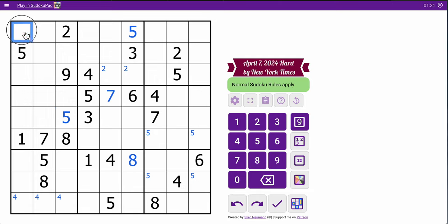8 is in one of those 2. 4 is in one of those 2.